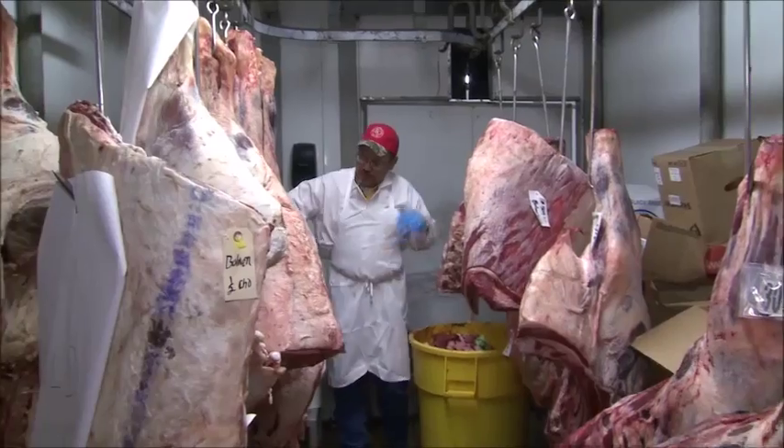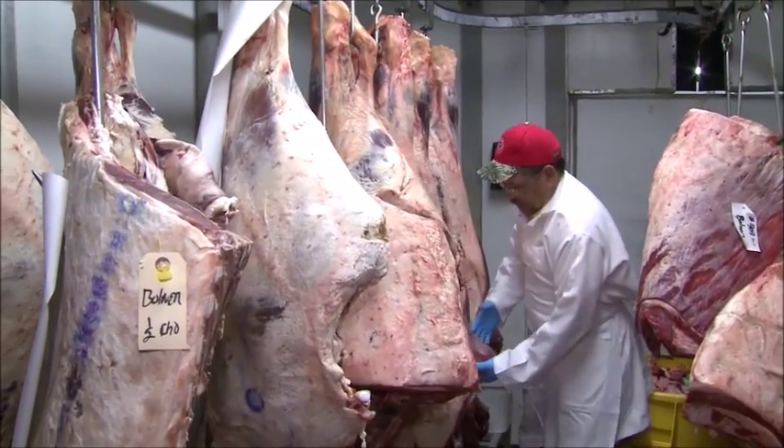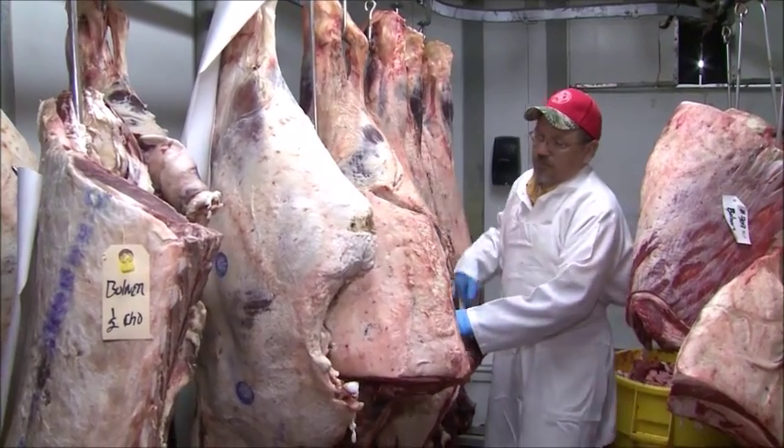We started in 1914, 100 years ago. My grandfather started his mercantile store. We used to sell everything. About 1932, my Uncle Dave got out of the Army and started the meat market. And that's how we got into the meat business, about 1932.